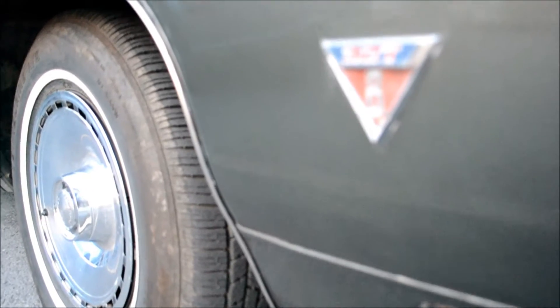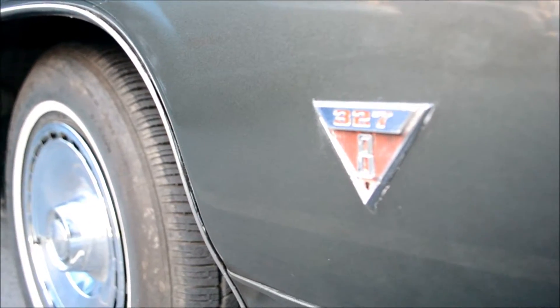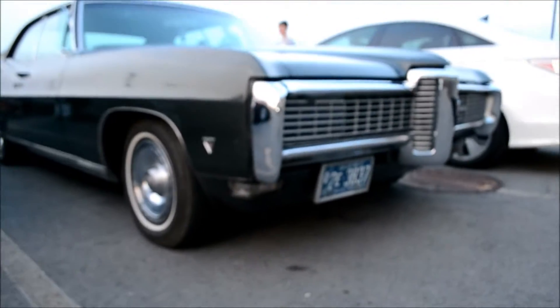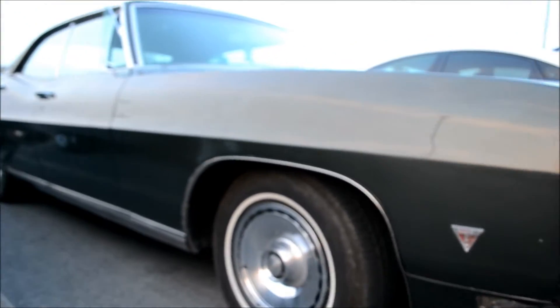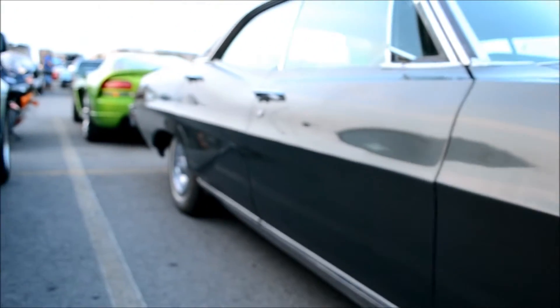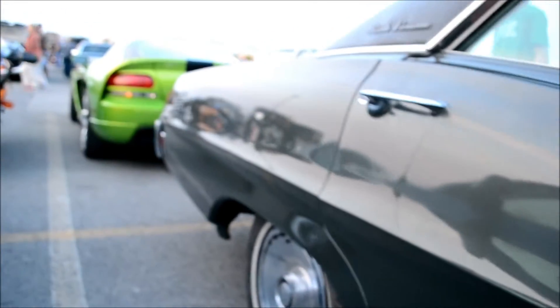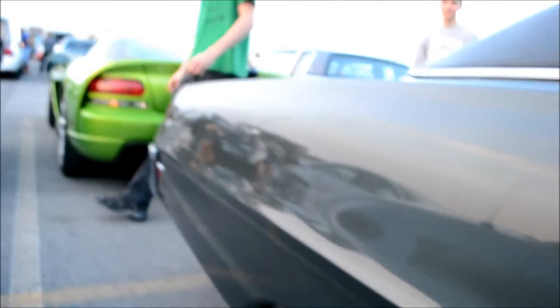It's a 327. I don't know why I thought this thing had a 427 in it. Beautiful fucking '60s sexy lines, man. And look, this car is enjoyed — it's driven. It's actually not even very clean.